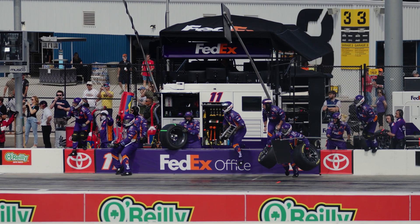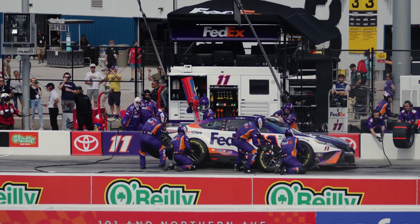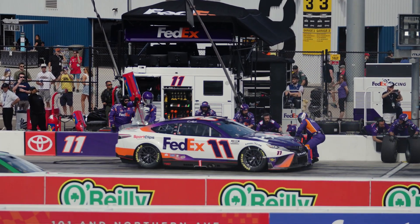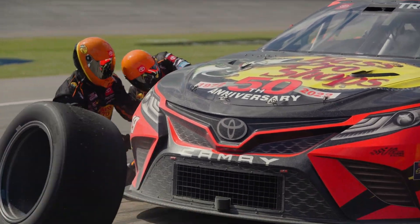If you fill the car all the way up, you know exactly how much fuel it took to run the amount of laps you just ran, and you can very accurately calculate the fuel mileage. With a next-gen car, we're not waiting on fuel to fill all the way up. We can change tires on a next-gen car in 9 or 10 seconds, but it takes probably 13 or 14 seconds to fill the car all the way up with fuel, and we can't afford to wait on pit road for the car to be full.